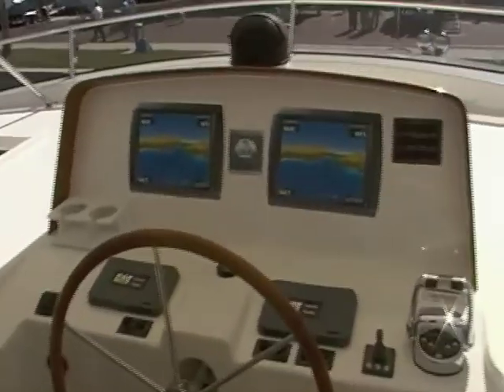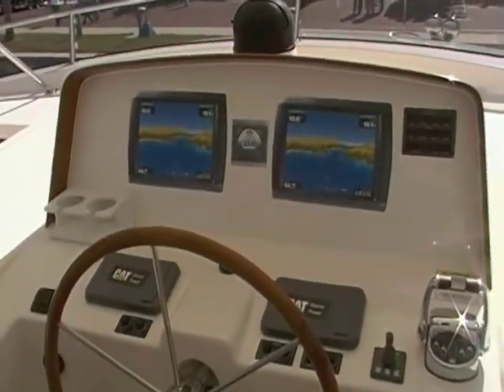Plenty of room for sunning, plenty of room for lounging. This one has the optional hardtop — a very popular option. Lots of room for mounting electronics at the helm. Center line helm.